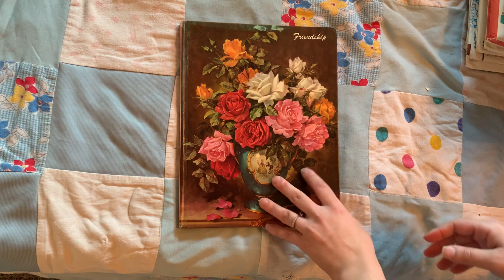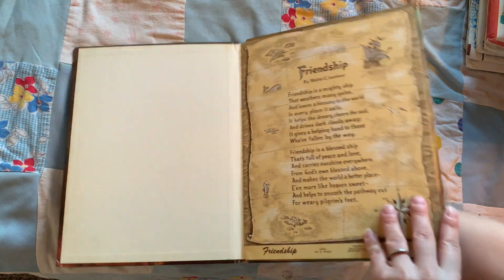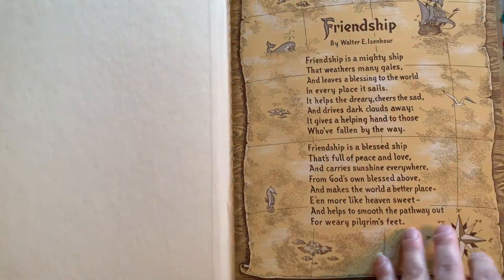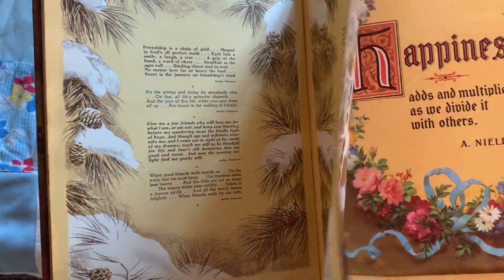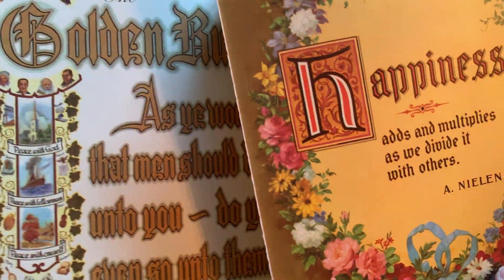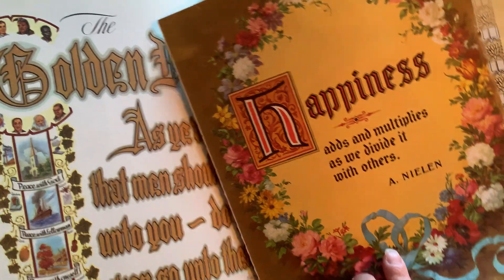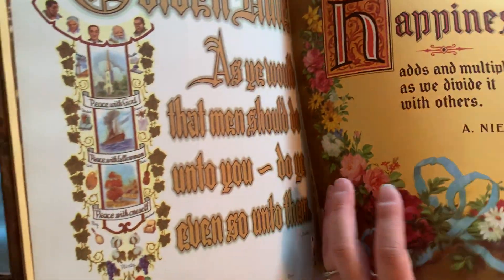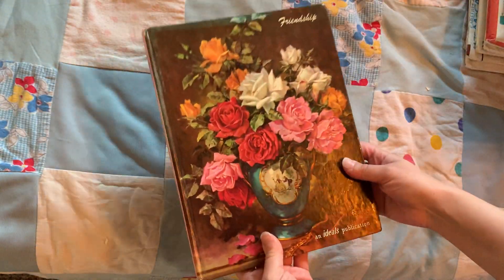This book is a hardcover called Friendship Ideals, copyright 1961. It's got one page that wants to come out, but the content is beautiful — 'Happiness adds and multiplies as we divide it with others.' Beautiful font. I love that. You could make a gorgeous page from this, and even this border would be such a pretty element to cut around and put on the edge of a page. Gorgeous book.